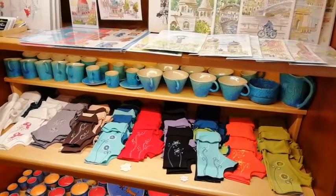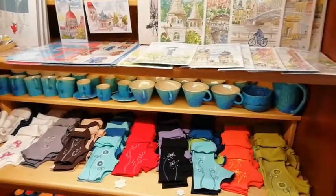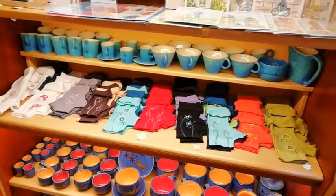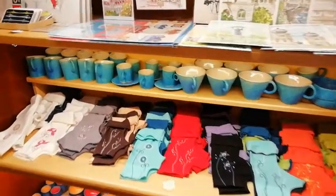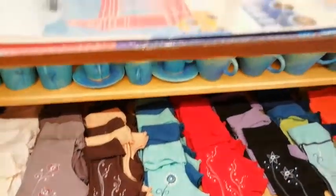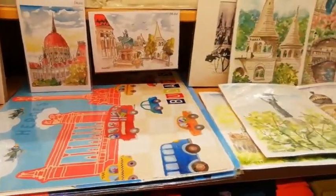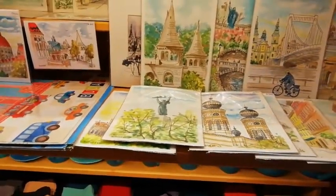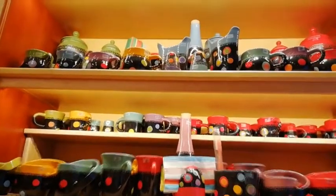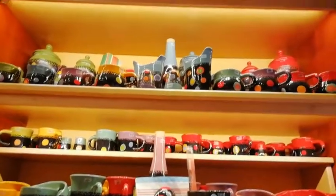So if you come into Budapest, make sure to check out our shop on Patsy Street. You can see there are ceramics, fingerless gloves, some original aquarelle paintings, other ceramic mugs, cups, sugar holders and things like that.